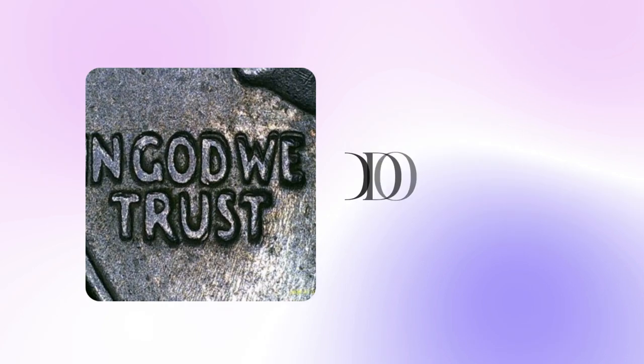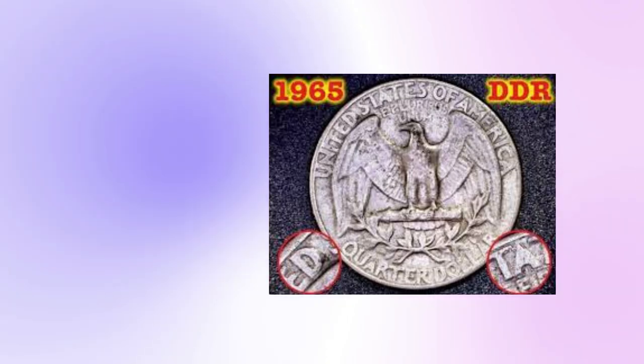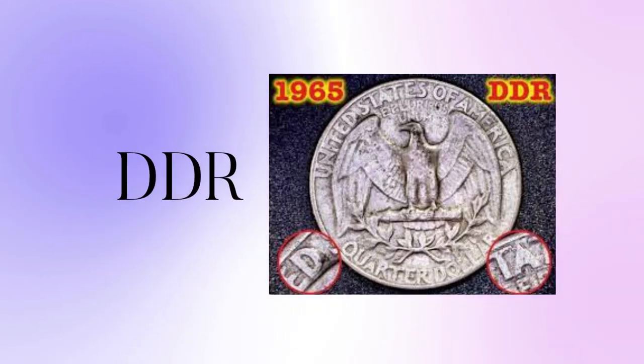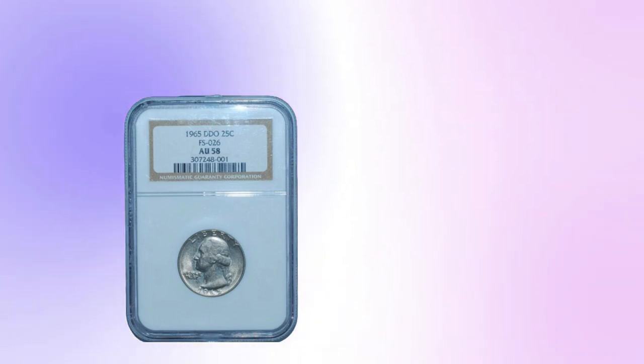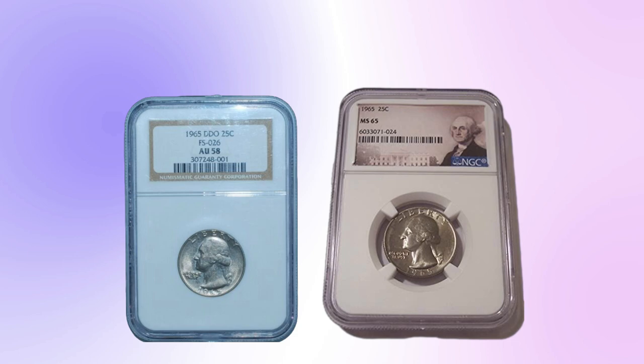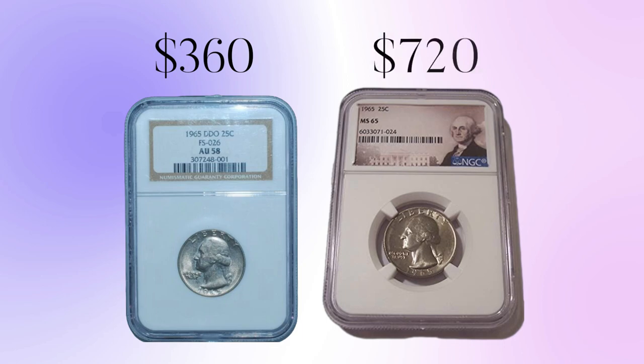Quarters with the double-die obverse error or the double-die reverse error may fetch hundreds of dollars. In March 2018, an almost uncirculated AU-58 and a mint state MS-65 sold for $360 and $720, respectively.